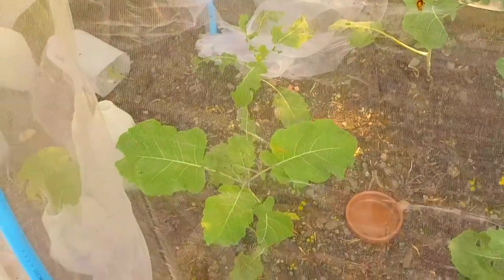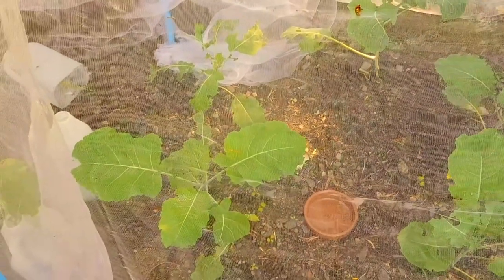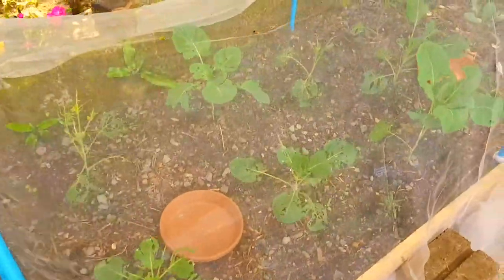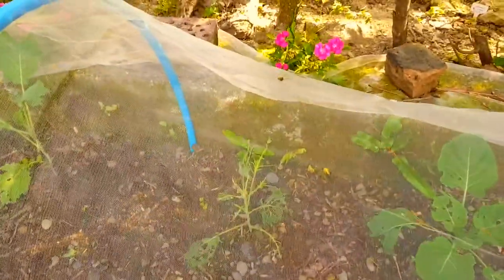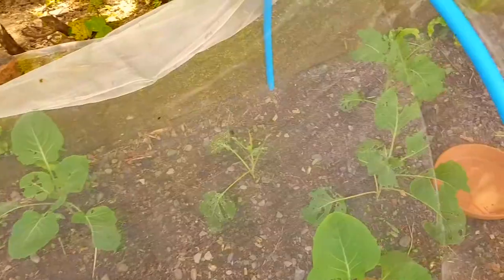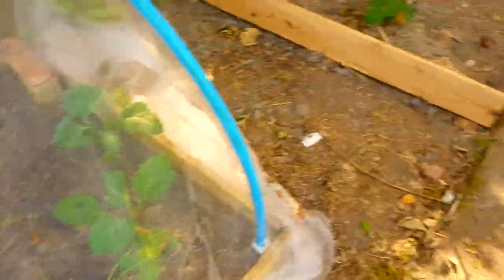I knew I was going to lose some, but these seem to be doing alright. I think these are the purple sprout and broccoli. Some of them aren't looking too good, but I've still got some more to replace them. Some of them are really bad — really eaten. So I'll take those ones out and I'll replace them, and then put the bottles round.